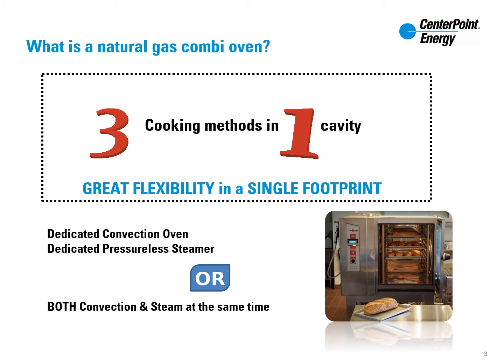With convection mode adding speed to cooking time as well as even browning, and the steamer mode retaining natural moisture, multi-level programming provides perfectly moist protein products or fried-like items available at the push of a button.